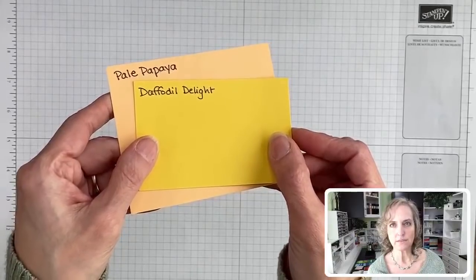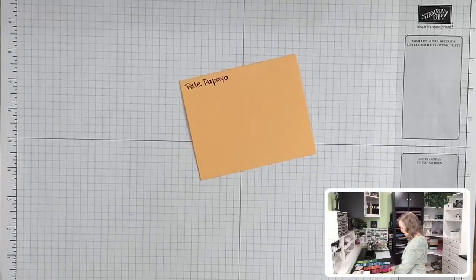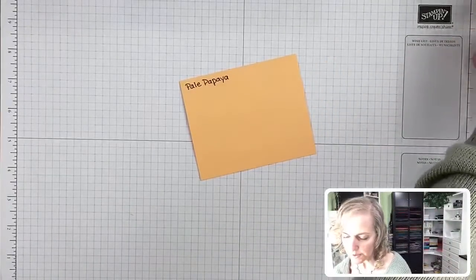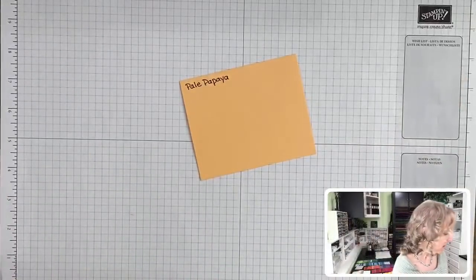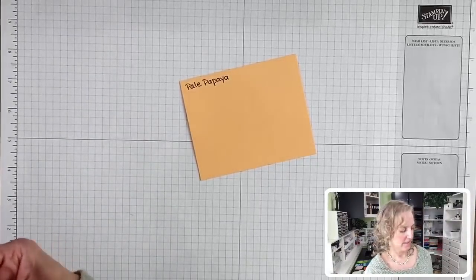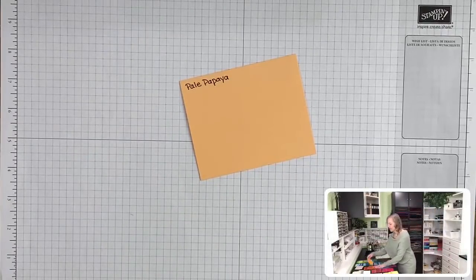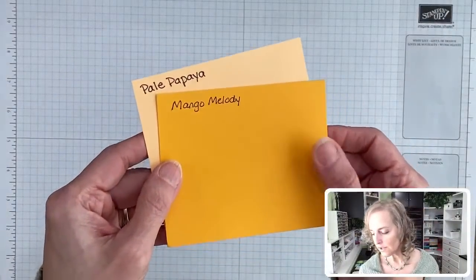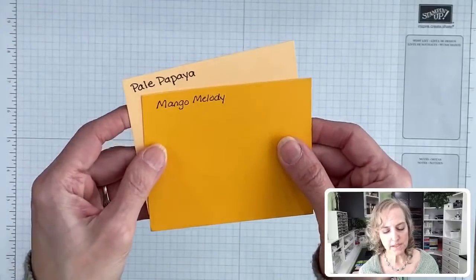There's Daffodil Delight. Mango Melody — I think I compared that one already. Let me look. I have it over by the oranges — there's Mango Melody. I could keep that in the color comparison — it's a current one, but it's definitely more orangey. Thank you for calling that one out.